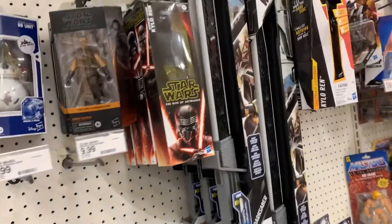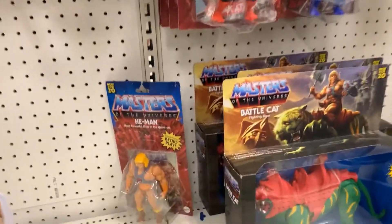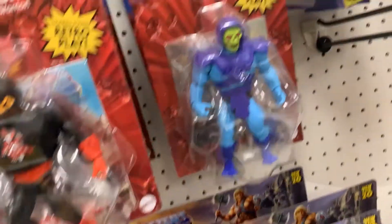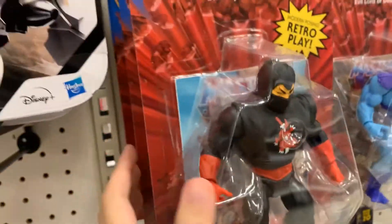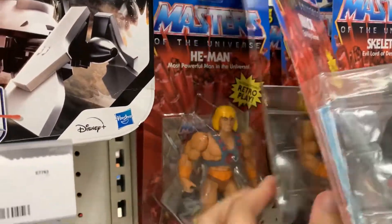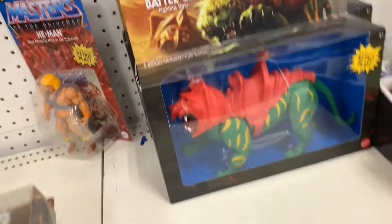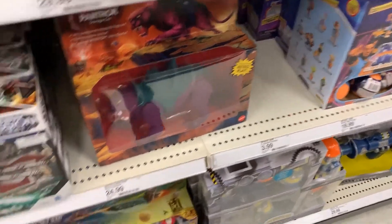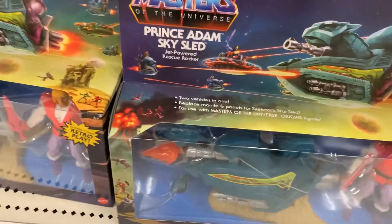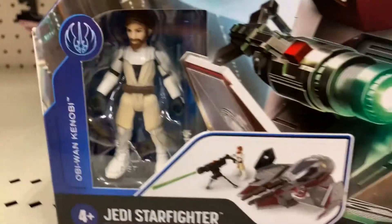Here we have some stones. He-Man chilling, Skeletor, Skeletor. Ninja He-Man, He-Man. Couple Battle Cats, couple Panthors. Prince Adam's Sky Sled.